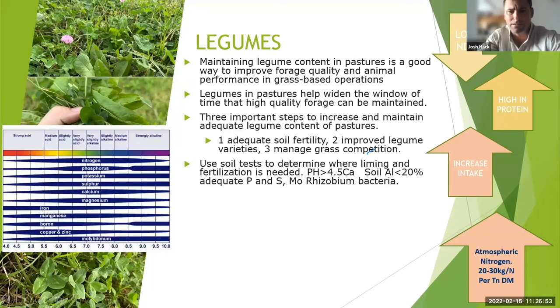We want to be above pH 4.5 for calcium, with soil aluminium below 20%, and adequate phosphorus and sulfur — especially sulfur — for legumes. Molybdenum and rhizobia bacteria are also really important. If we don't have those available in the soil, we're not going to get the nodule fixing needed to make nitrogen available.